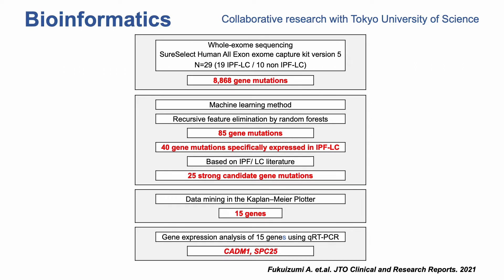Of those, 40 mutations were specifically expressed in IPFLC. The prognostic potential of 25 strong candidate genes in non-small cell lung cancer was further examined using the Kaplan-Meier plotter, and we ultimately identified CATN1 and SPC25 as candidate gene mutations associated with IPFLC.